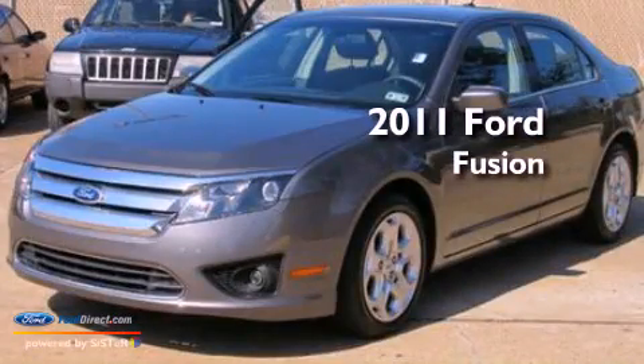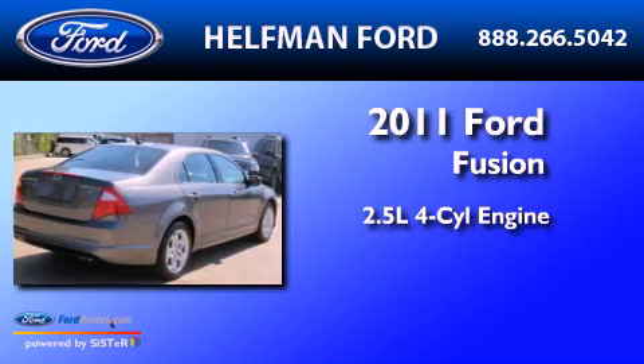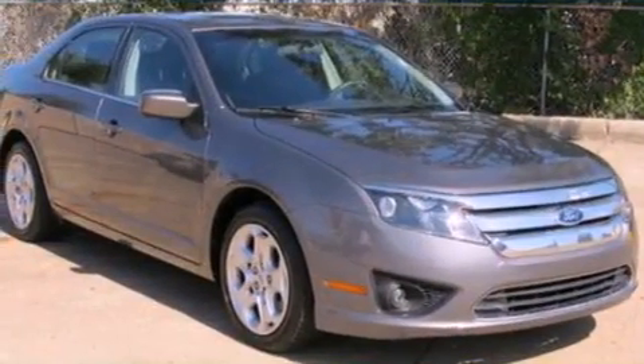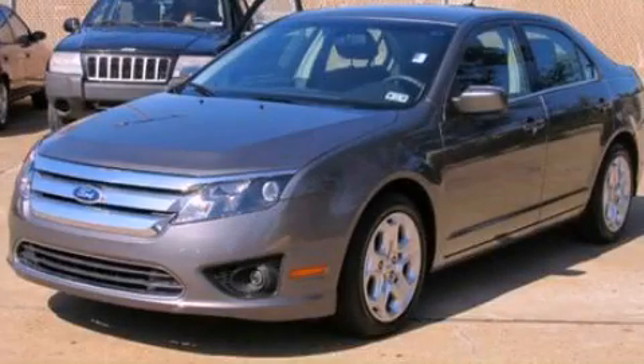This is a 2011 Ford Fusion. It features a 2.5 liter four-cylinder engine and an automatic transmission. This automobile won't last long at this price. Call and arrange a test drive now.